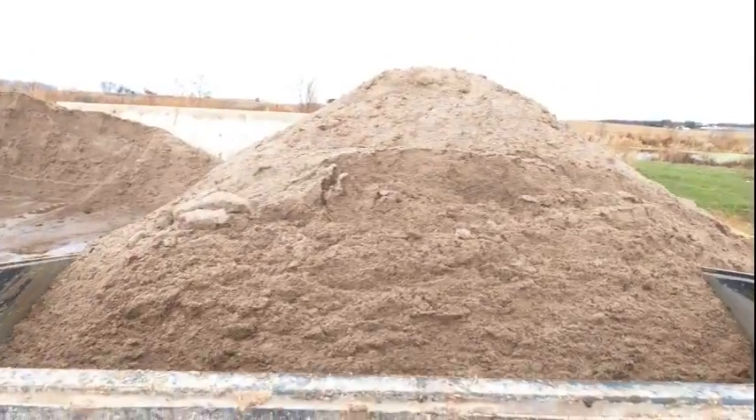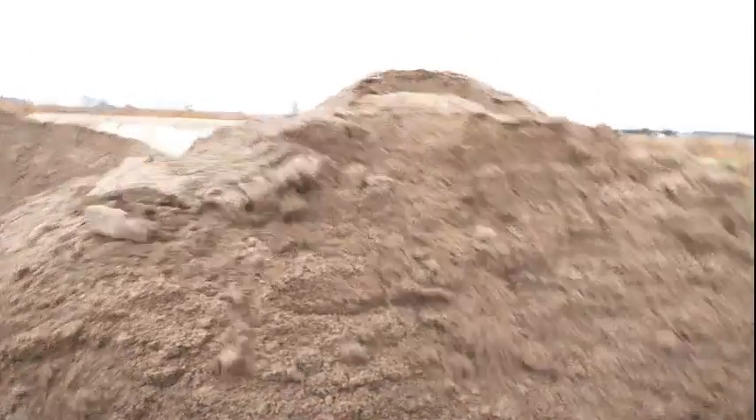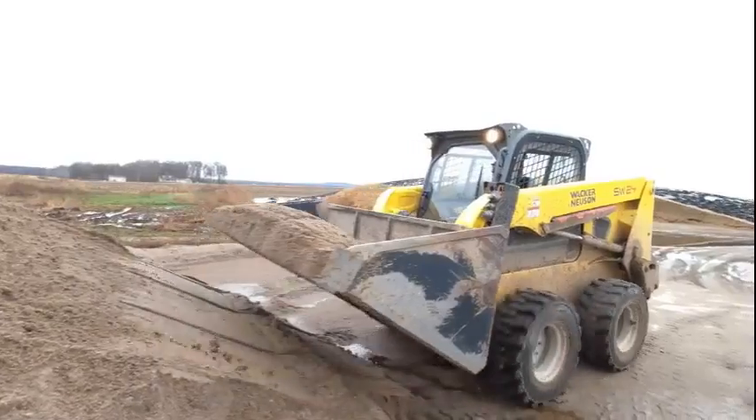Once the sand is dry, it will be scooped up and put in the hopper that fills the robotic bedder. This needs done once a day.